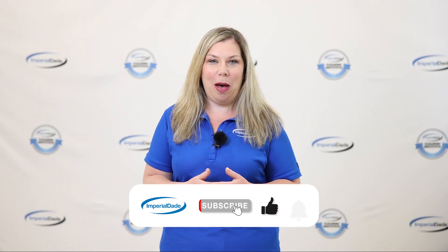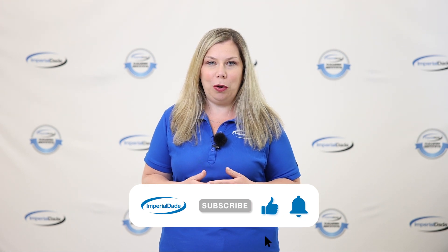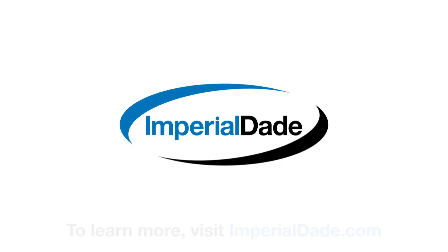I hope you found this video helpful. To learn more about how asset management can improve your business, reach out to an Imperial Dade facility near you. Thanks so much for watching.